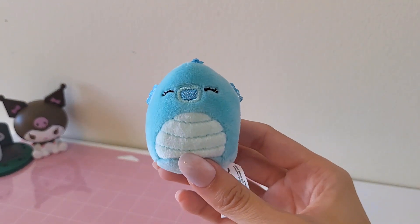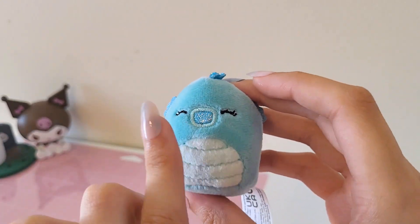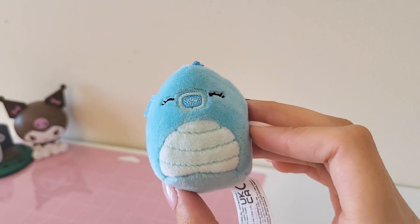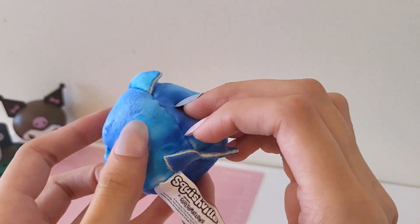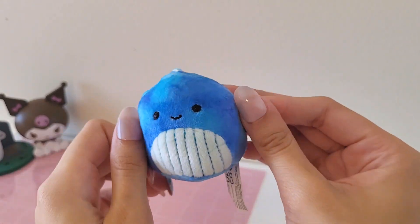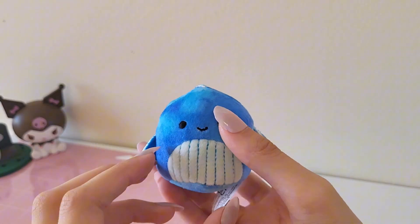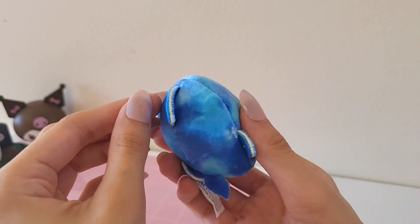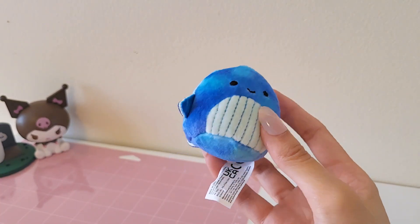Here's one I'm not a huge fan of — it's a seahorse. The face is not particularly my favorite on this one, but it's still really cute. I definitely like the other ones more but it's still fine. And then this one is either a whale or a shark but I'm leaning more towards a shark. I'm not a huge fan of dark blue colors, but this one's still pretty cute just because it's a little shark. I'll probably just give this one to my boyfriend.